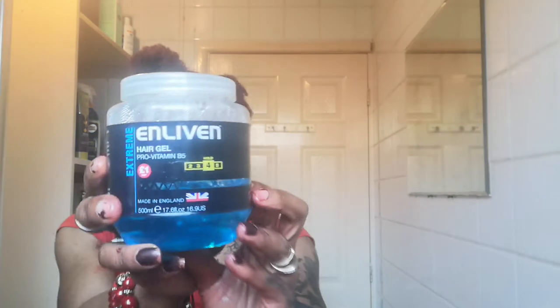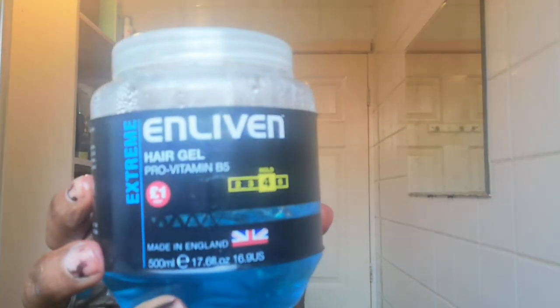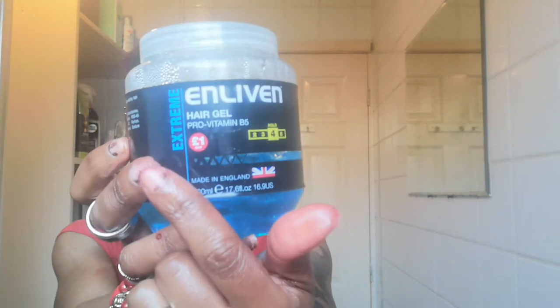This is the hair gel — it's just the corner shop hair gel, it was a pound, I think yeah one pound at the corner shop. Forgive my nails, I have not redone them. It's just normal hair gel — a pound. And the name is Living Living, I don't know how you pronounce that. Let's get chopping, guys!